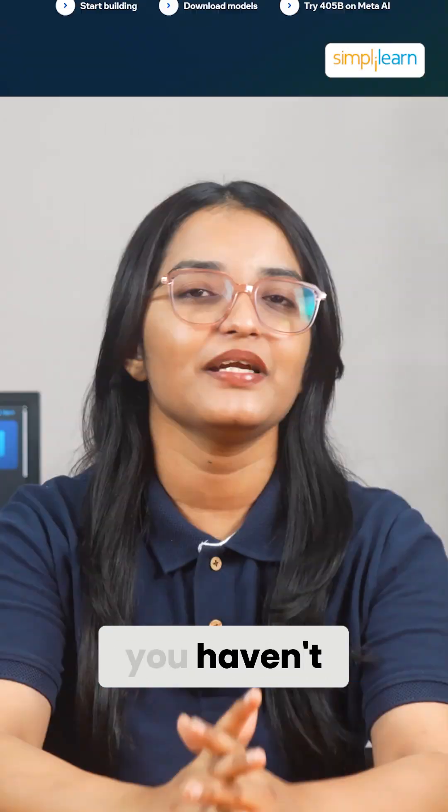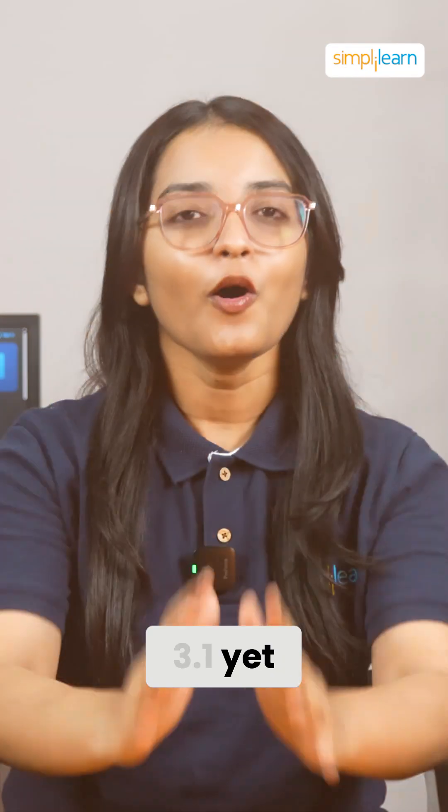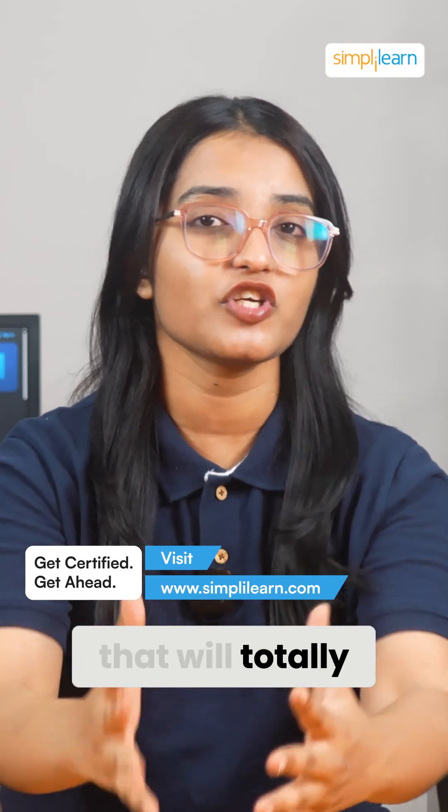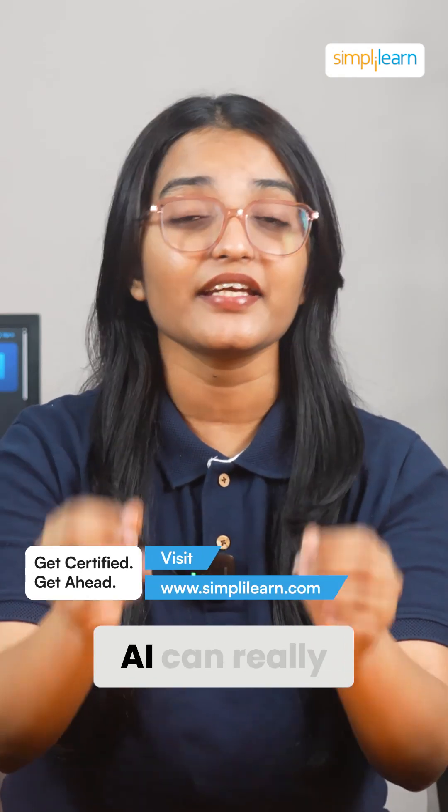If you think you know AI, you haven't met LAMA 3.1 yet. Hold on, because I'm about to show you the top 5 features that will totally change your mind about what AI can really do.